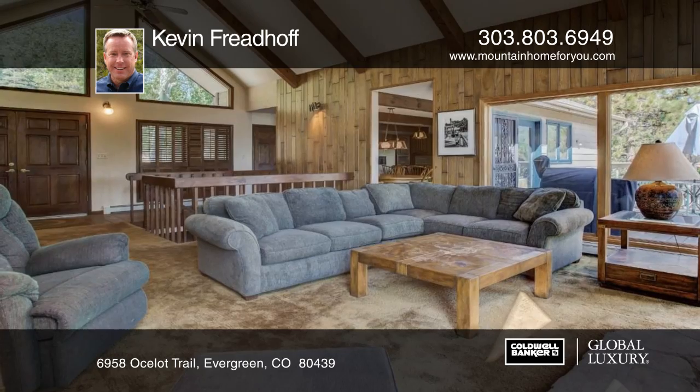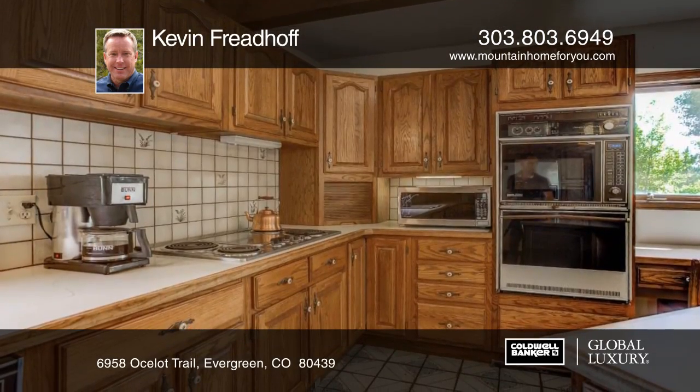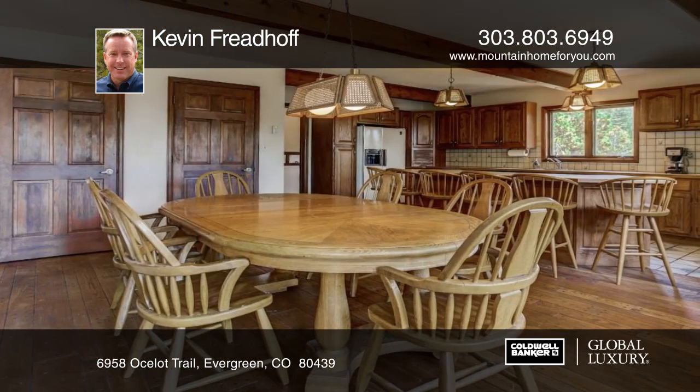Take a look at this charming five-bedroom, three-bath mountain contemporary on 3.3 pristine acres. This is an original owner home. The welcoming front porch leads you to the main level.